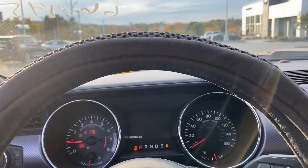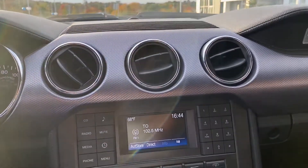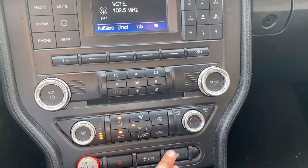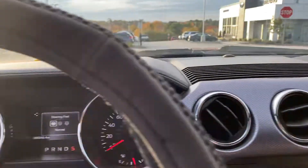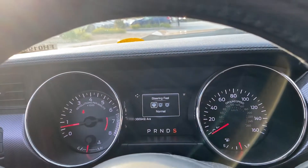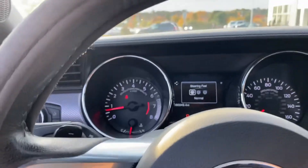I'll go ahead and turn it on so you can see. Got a couple features available in here — this one's an automatic. You've got your hazards, your traction control, and this one's really cool: it's a steering feel you can modify from normal, sport, or comfort depending on how you want to drive. It's a really nice, comfortable car.